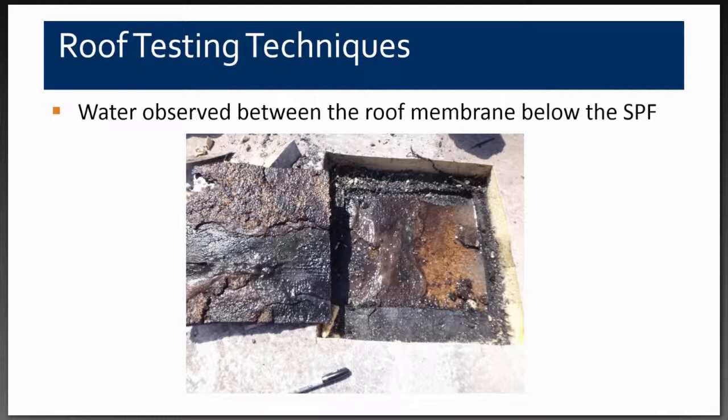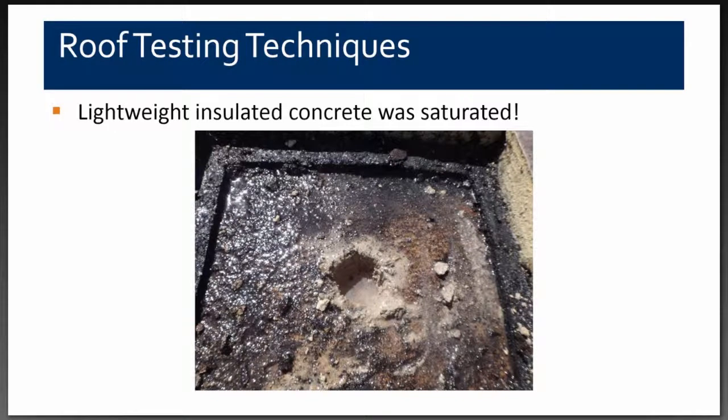At this point we knew there was a major moisture issue, at least at this location. We drilled and cored through the lightweight concrete for two reasons: to see if moisture was all the way through or just at the top surface, and to determine the thickness of the lightweight concrete. As you can see, that core opening was just full of water — in some locations we had approximately two and a half inches of water inside the exploratory openings.